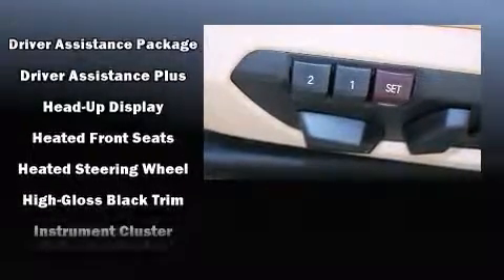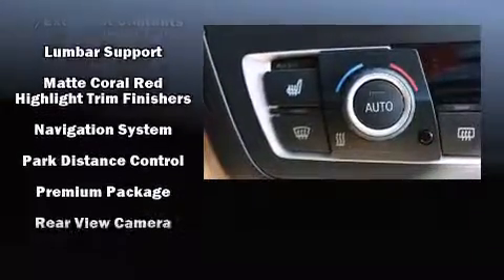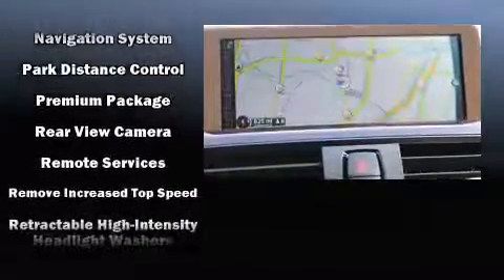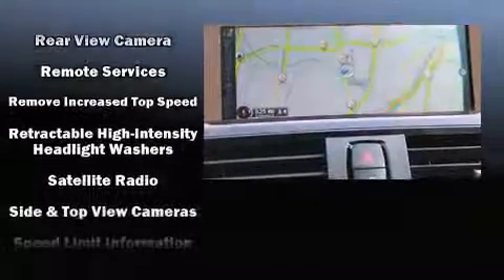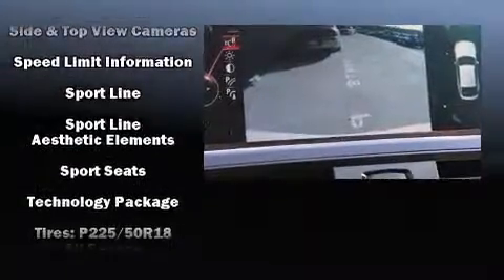BMW ensures the safety and security of its passengers with equipment such as brake assist, a panic alarm, an emergency communication system, and four-wheel disc brakes with ABS. You'll never lose visibility with rain-sensing wipers, which activate automatically when drops start to fall.